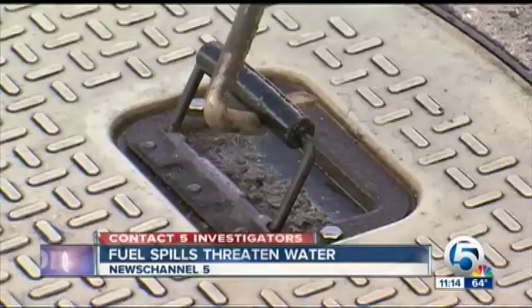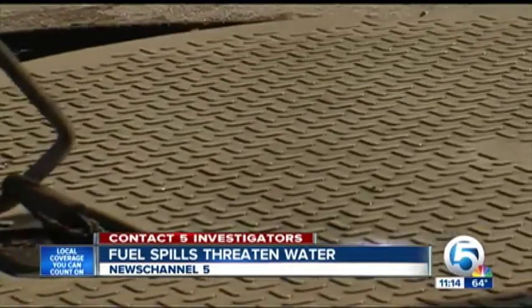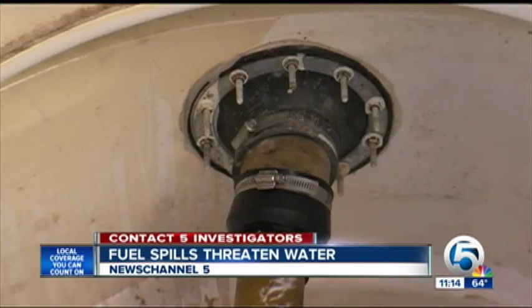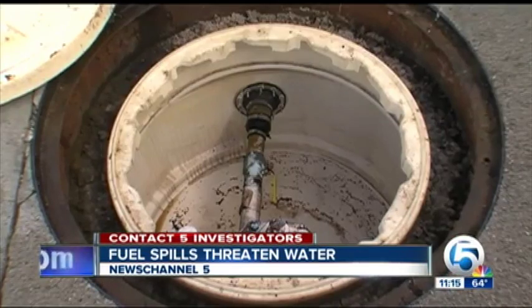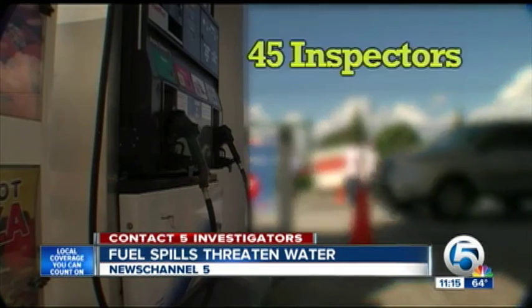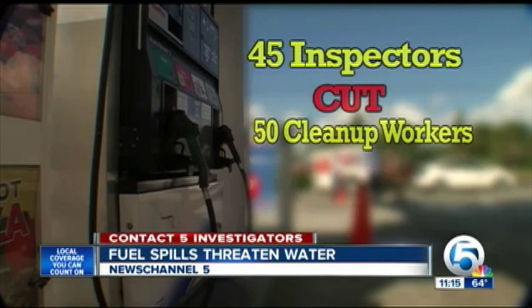So what are you paying for? We uncovered it: workers to inspect the underground tanks and spot leaks before they threaten your water. The system's not perfect and things start to leak eventually. It doesn't take any time at all for gasoline to get into the groundwater. But over the past five years, 45 inspectors have been cut, plus another 50 cleanup workers.